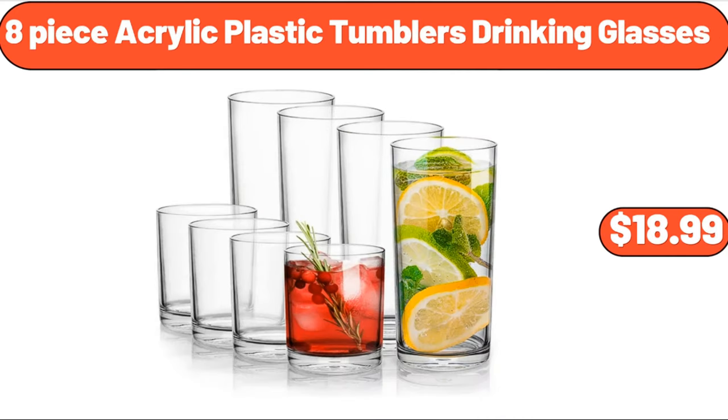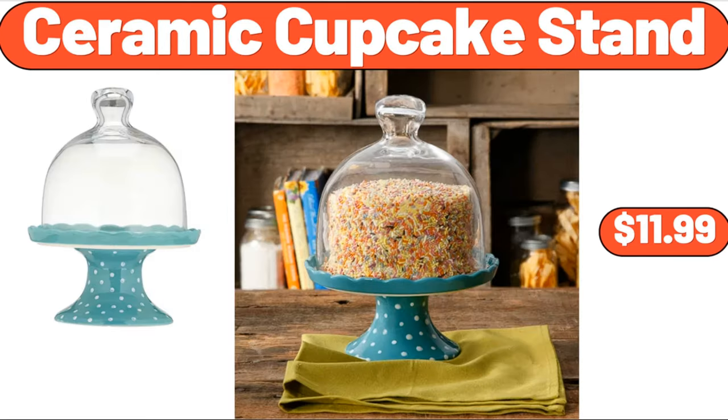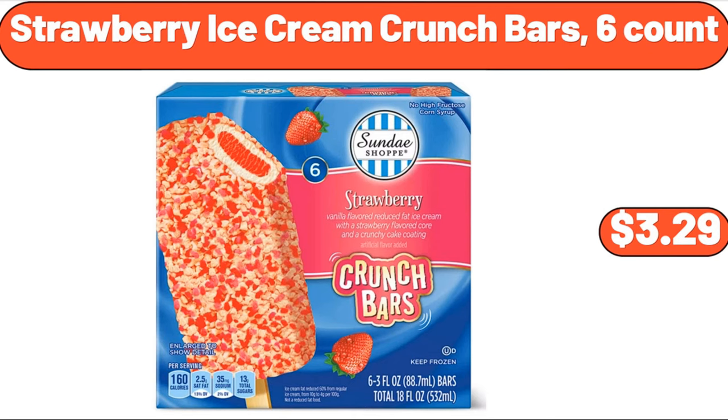Eight-piece acrylic plastic tumblers drinking glasses, $18.99. Easy home 3.5 portable fan, $7.99. Ceramic cupcake stand, $11.99. Friendly farms low-sugar Greek yogurt, $5.09. Strawberry ice cream crunch bars, 6-count, $3.29.